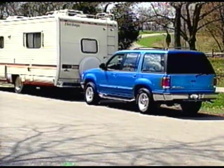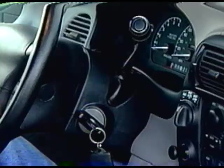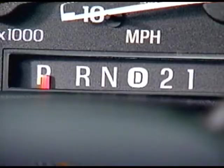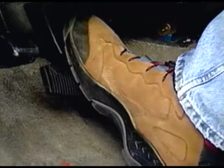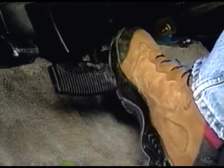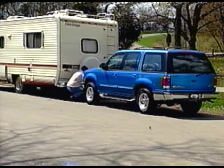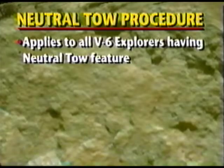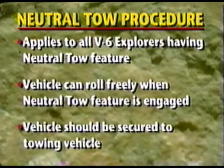To enable the neutral tow feature, customers need to follow these procedures: First, release the parking brake. Then turn the ignition switch to the off position to unlock the steering column. Place the automatic transmission in neutral. Depress and hold the brake pedal down for five seconds. When the neutral tow feature is engaged, they'll hear an audible chime — it is now in transfer case neutral. Leave everything as it sits and get out of the vehicle. The vehicle can now be towed. This procedure applies to all V6 Explorers having the neutral tow feature. Remind your customers that the vehicle can roll freely when neutral tow is engaged, so this should not be done without the vehicle being secured to the towing vehicle.